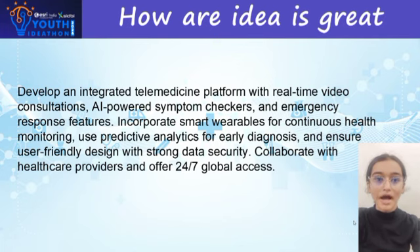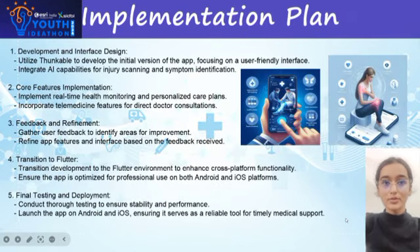The app features AI-powered symptom checkers and emergency response features, incorporating wearables for continuous health monitoring. It uses predictive analytics for early diagnosis and ensures a user-friendly design with strong data security, collaborating with healthcare providers and offering 24/7 global access.